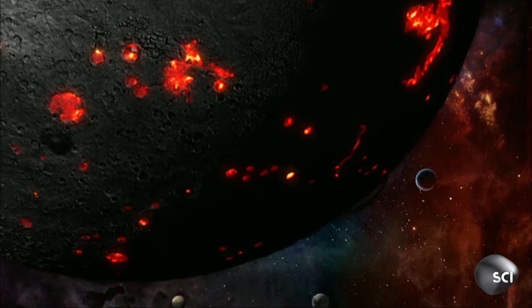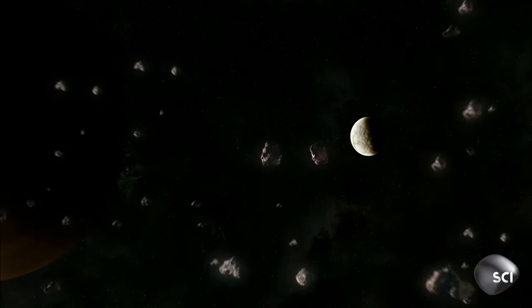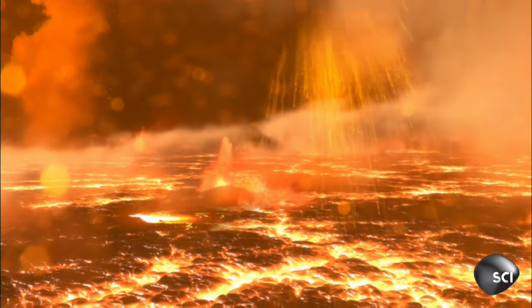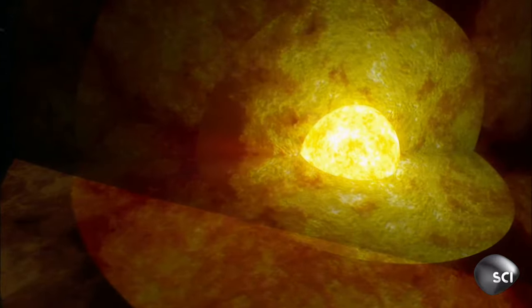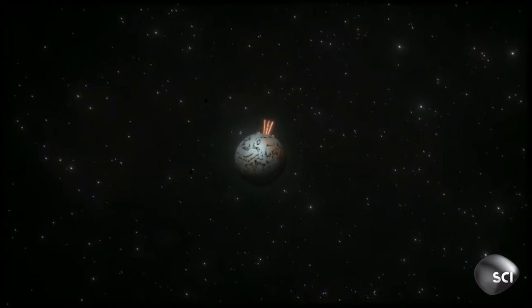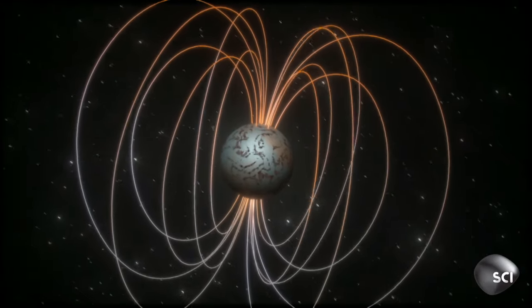Both the Earth and Mars were born into a realm of violence. Asteroids smashed into their surfaces, turning rock and metal into a molten mass. As they started to cool, a solid crust formed on the surface, but the molten metal below churned as the planets turned, inducing a magnetic field which rose high up above the surface of both planets.